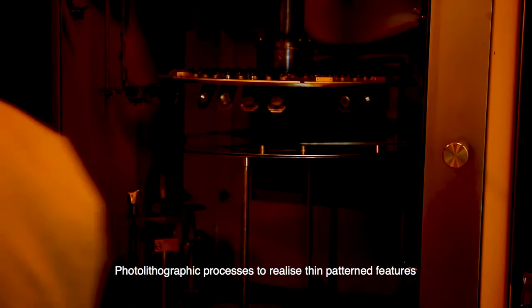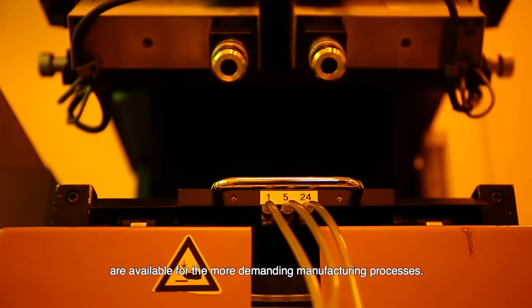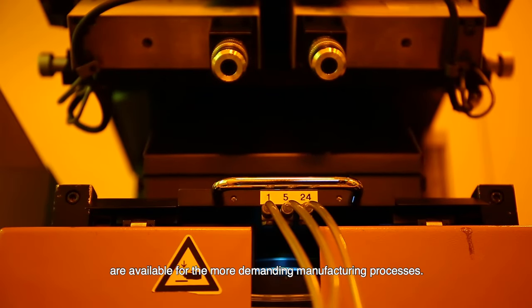Photo lithographic processes to realize thin patterned features are available for the more demanding manufacturing processes.